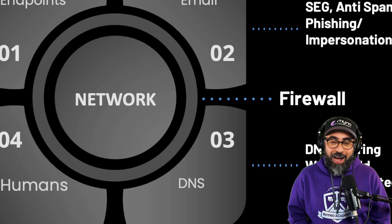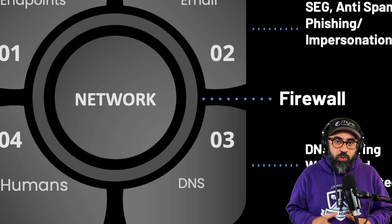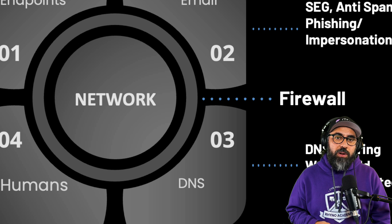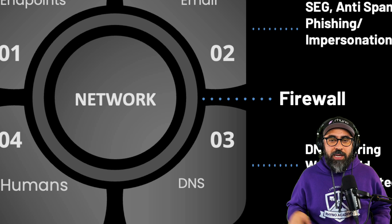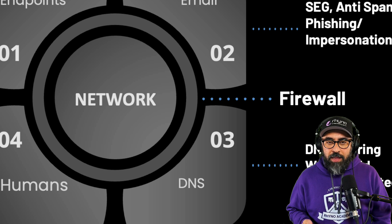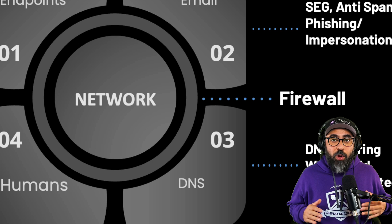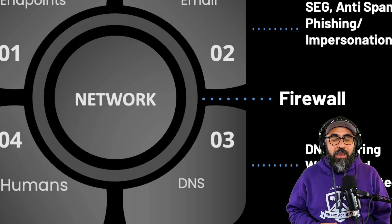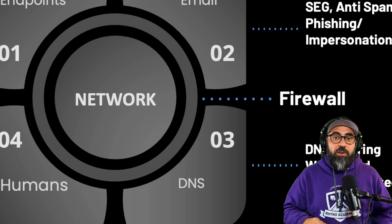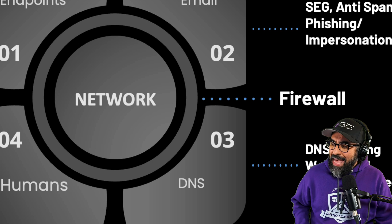But firewalls have a huge problem. They can stop anything coming from the outside world into your network. But once something happens inside your network — if there's a piece of malware on one of your endpoints that communicates to a C2 outside the network, or a human lets in an email with malware that executes inside the network and reaches out to the world — the firewall opens its doors and says, 'yeah, that's just a trusted user coming from a trusted network going outside.' And it lets the communication through. That's the problem with firewalls.